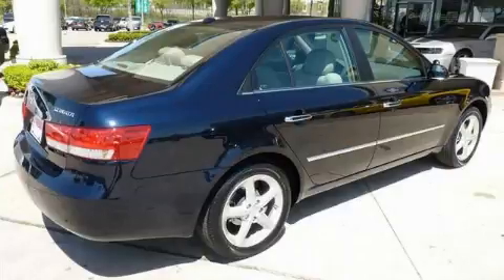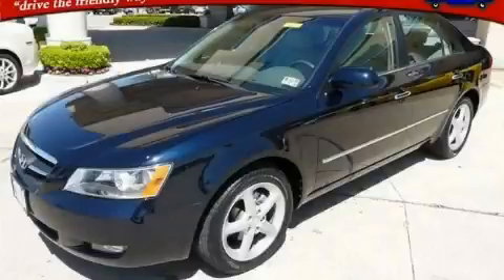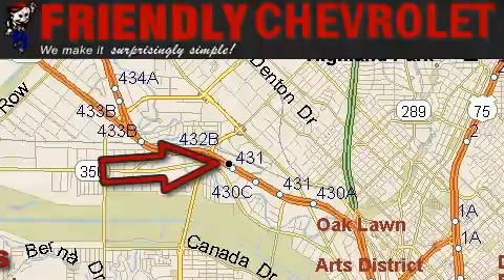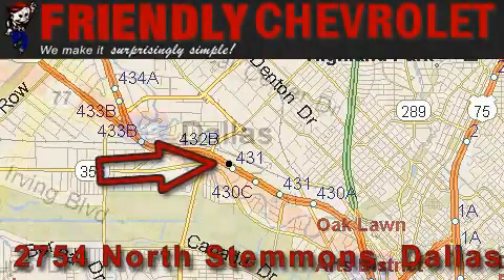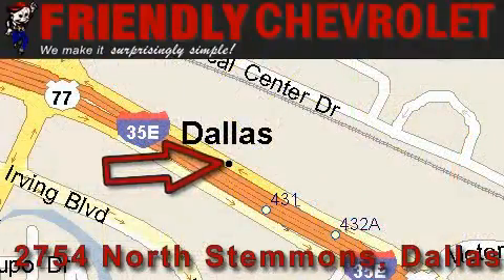Stop by today and test drive this car for yourself. Friendly Chevrolet is located at 2754 North Stemmons in Dallas. Our goal is to exceed all of your expectations so that you'll return for future visits.